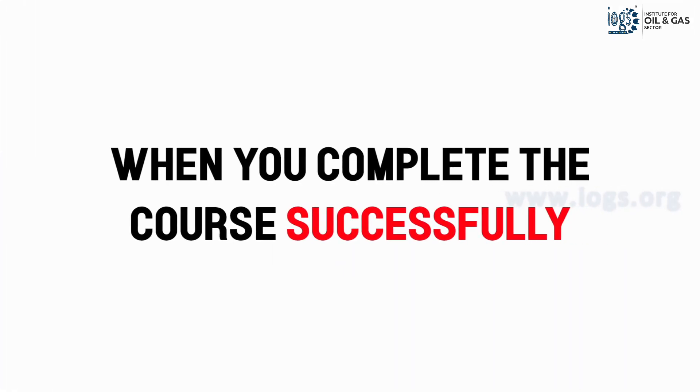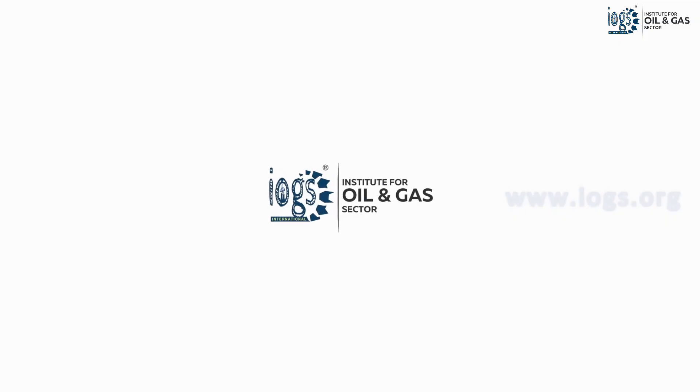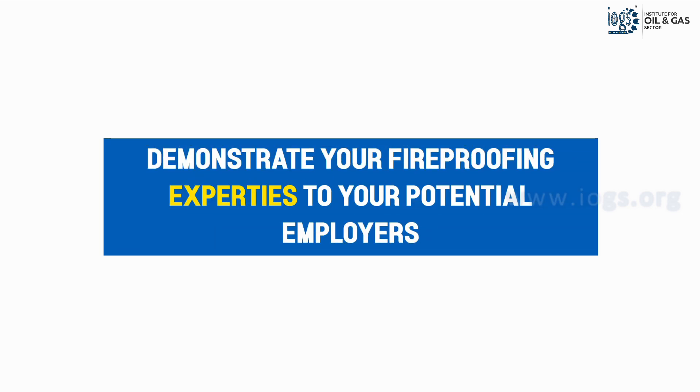Upon successful completion of the course, you will earn a prestigious Fireproofing Inspector Level 2 certification from the Institute for Oil and Gas Sector, demonstrating your fireproofing expertise to your potential employers.